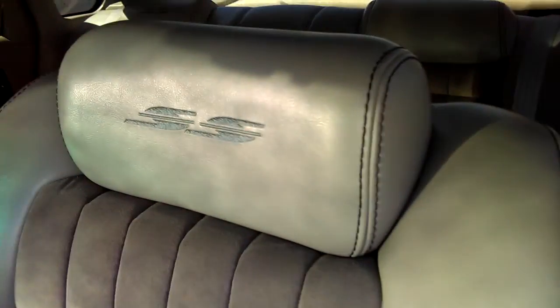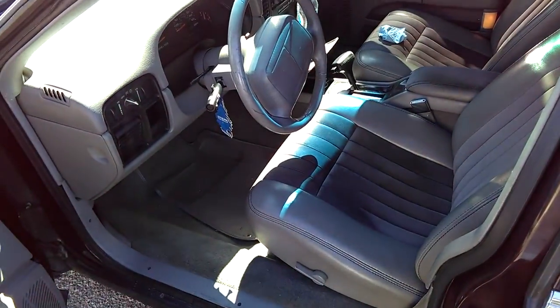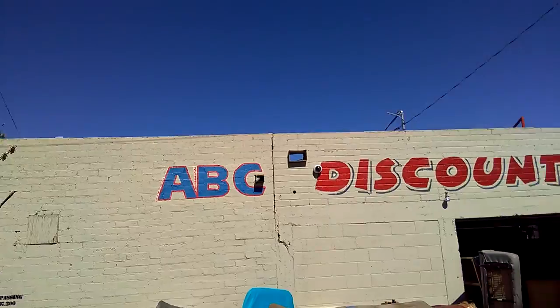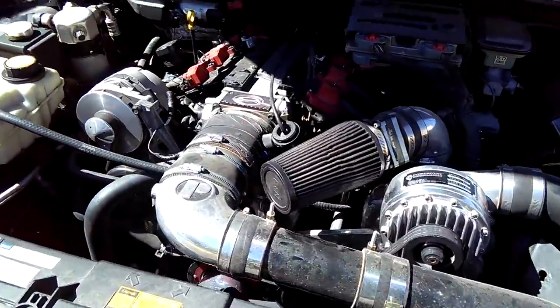Look at that nice upholstery — looks good all the way to the back. I had to come to my boy ABC Upholstery, they'll get you right, ask for Jose. I'll put his number up in the description below.